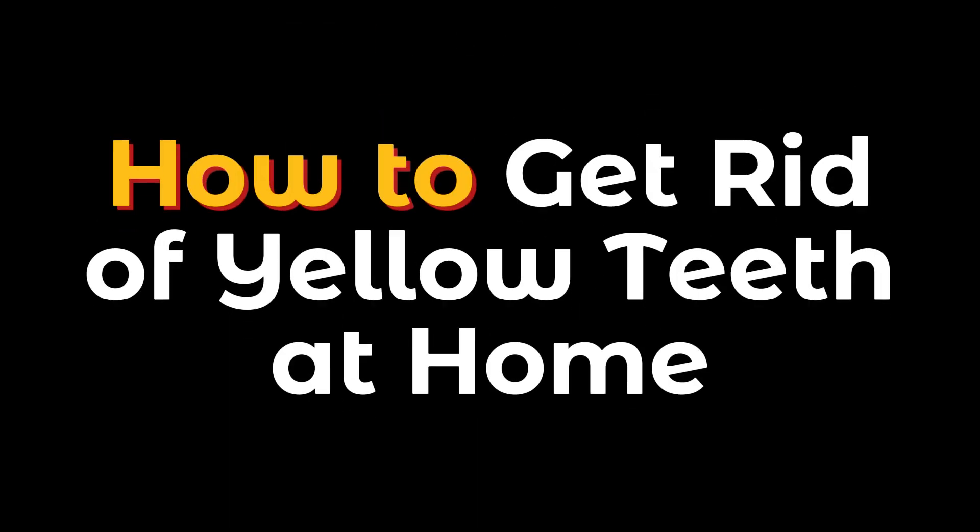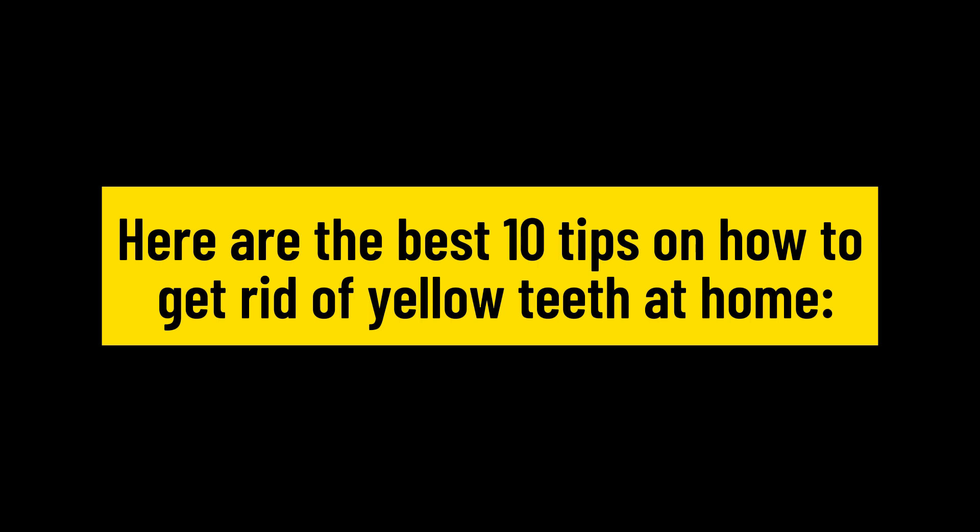How to get rid of yellow teeth at home. Here are the best tips on how to get rid of yellow teeth at home.